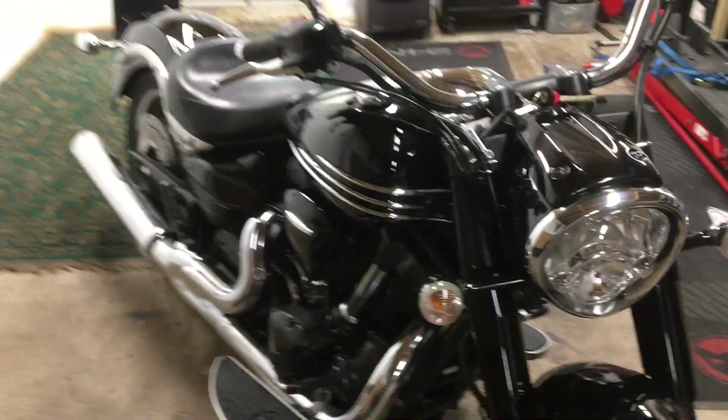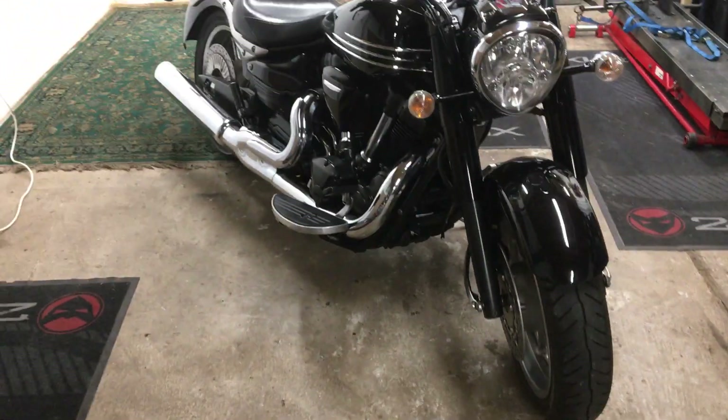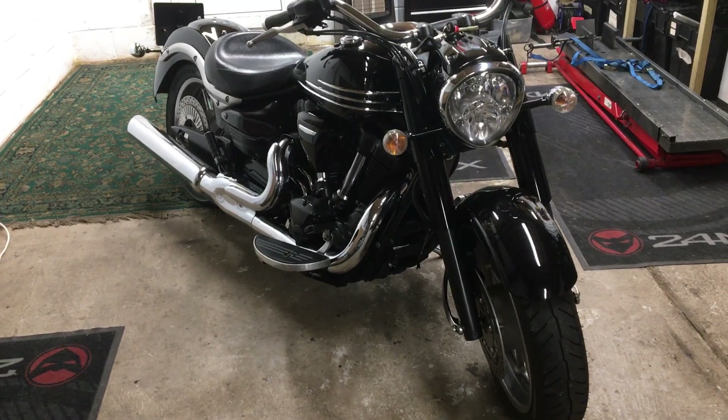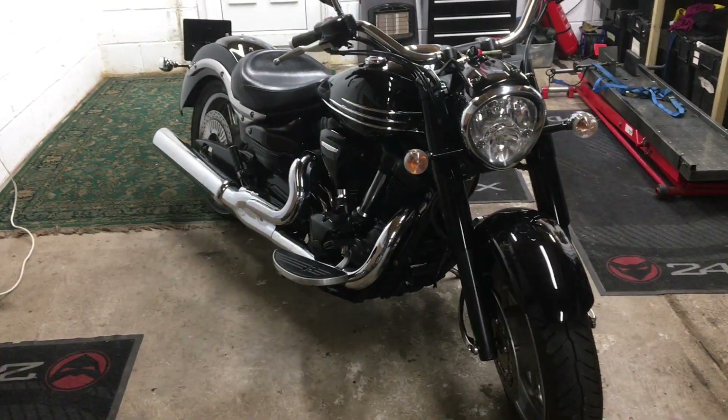Five minutes — longest video I've done I think. Good walk around. Give me a shout if you're interested in coming to have a look at the bike and take it for a ride. Bye for now.